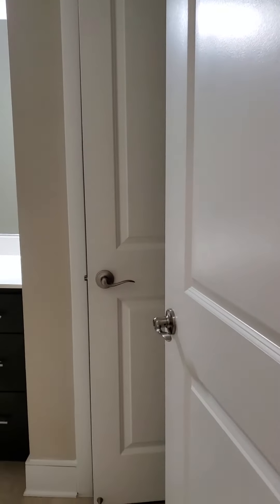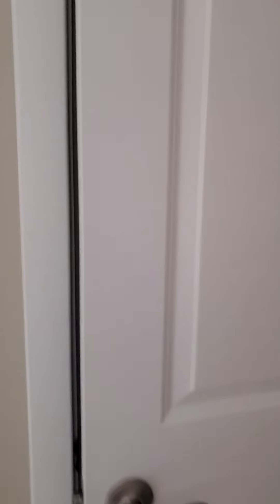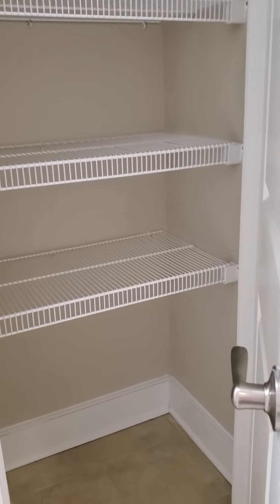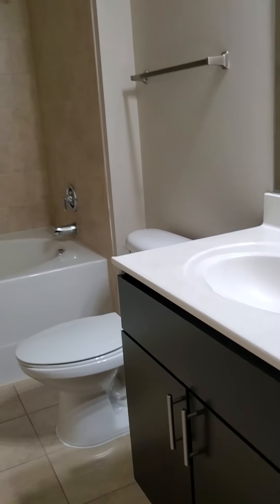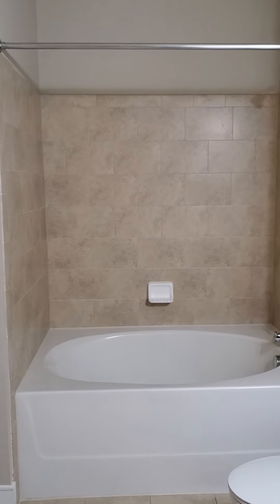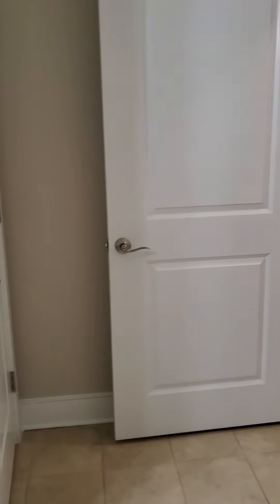Here is the large guest bathroom. It comes with a linen closet with built-in shelving inside — plenty of places to store all your stuff. There's cabinetry, a nice vanity, and a deep garden-style soaking tub with a pretty ceramic tile backsplash. Just a very large bathroom.